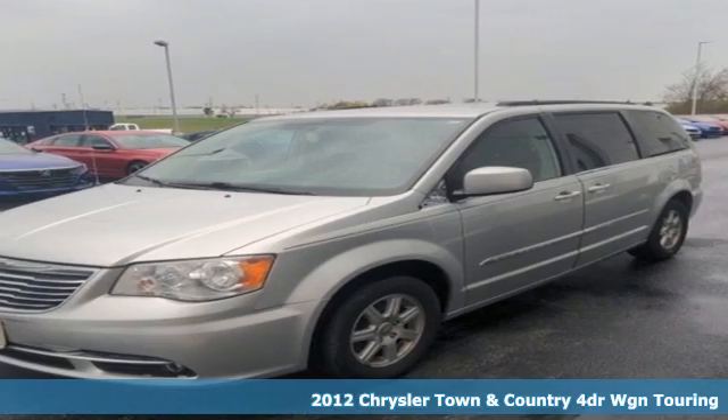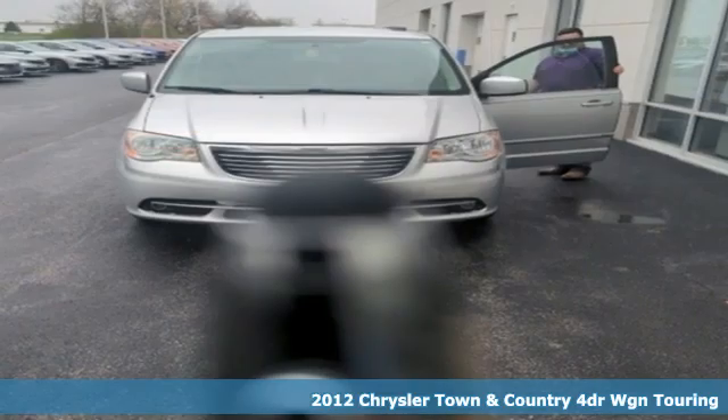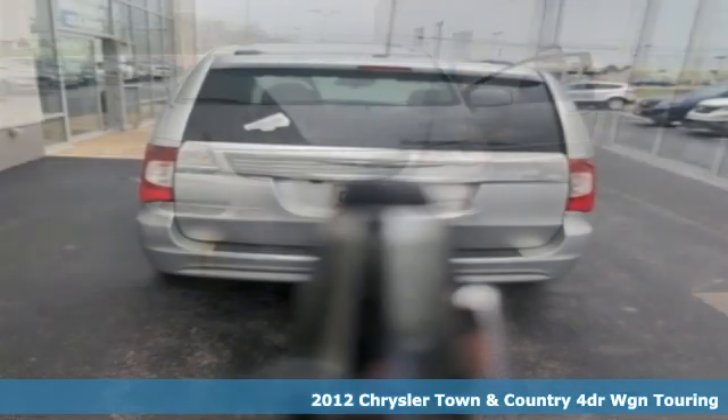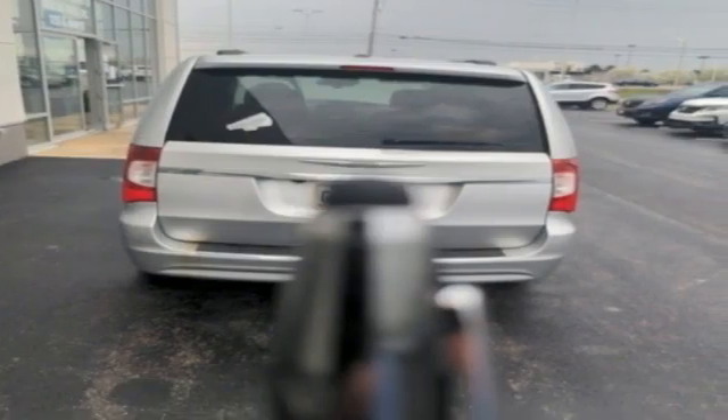It's a 2012 Chrysler Town & Country. This comfortable Town and Country, packed with premium features, makes every trip across town or the country enjoyable.